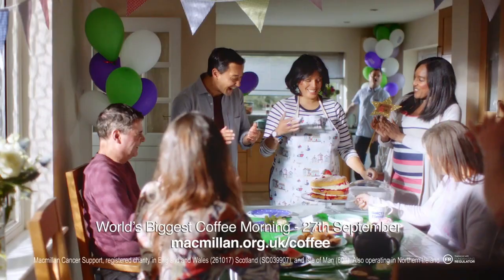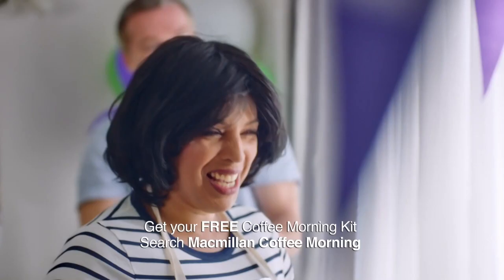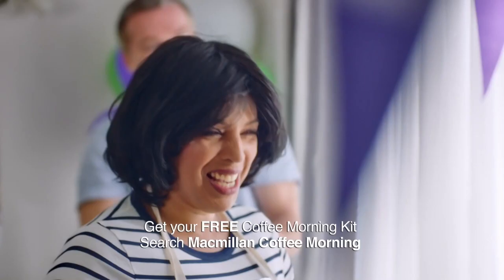Pop the kettle on, because the world's biggest coffee morning will be swinging into action for Macmillan. Sign up today for your free kit by searching Macmillan Coffee Morning.